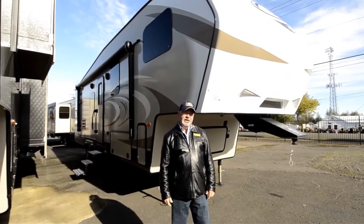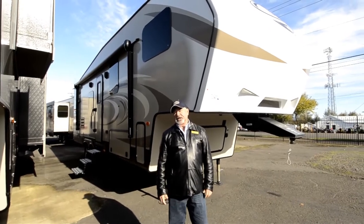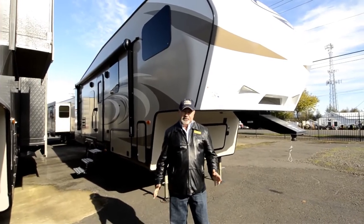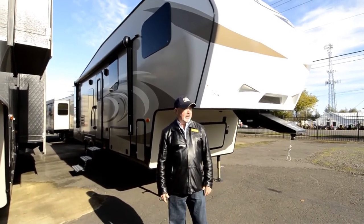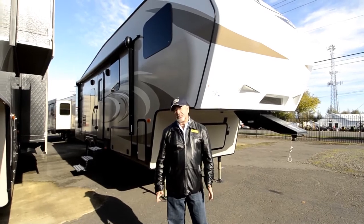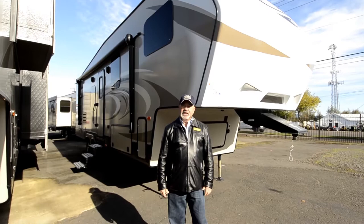This is a 279 RKS, so it's a double slide, rear kitchen model — kind of a mid-range, mid-profile type fifth wheel. Good layout with a nice floor plan. Very easy tow. This is part of the half-ton series, so they're fairly lightweight trailers. You don't need to have a huge truck to get it around.